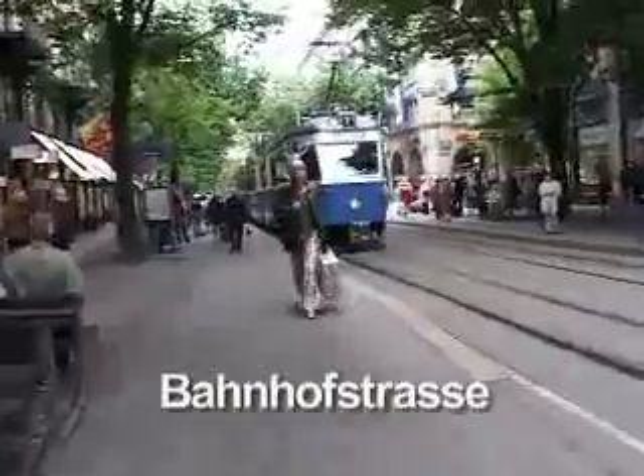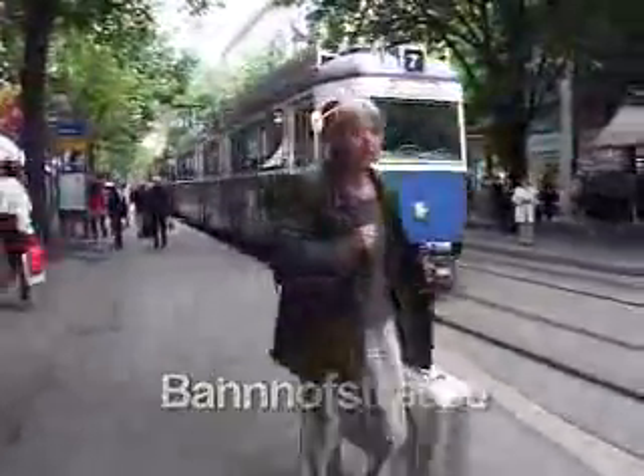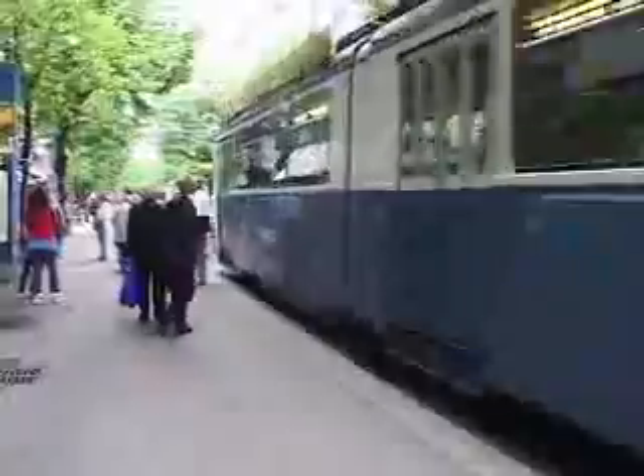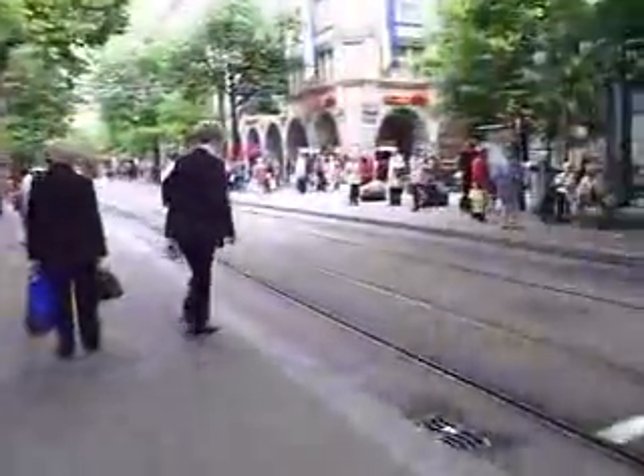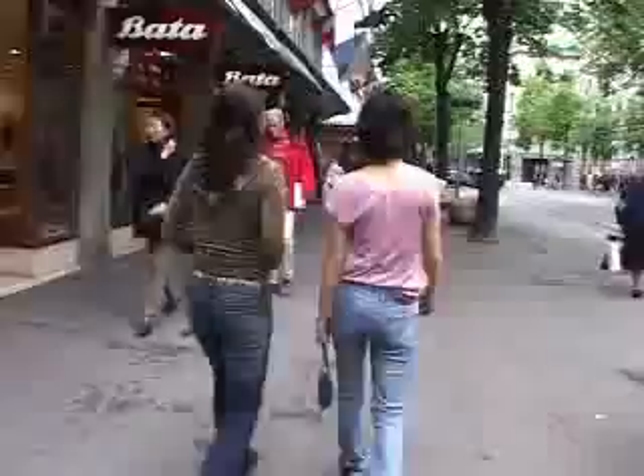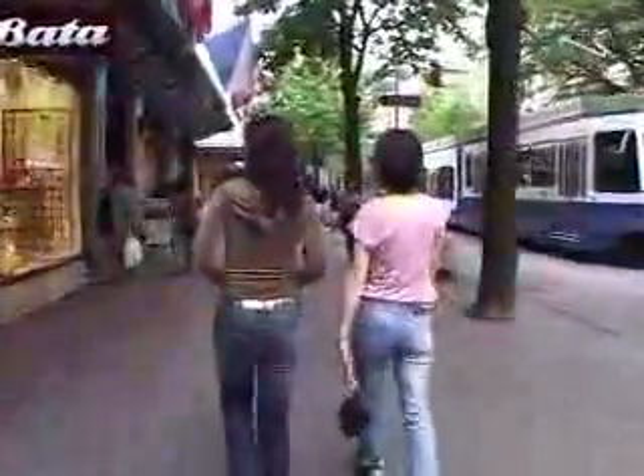Here's where you've got the department stores, banks, and corporate headquarters. There's a tram system in Zurich with quite a few different tram lines — quiet electric trams with no pollution and hardly any sound. It's a great system. No cars are allowed on Bahnhofstrasse, just pedestrians and trams, which makes it a very efficient place to get around.